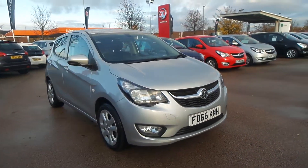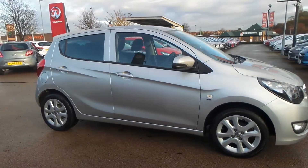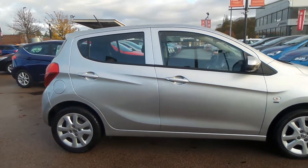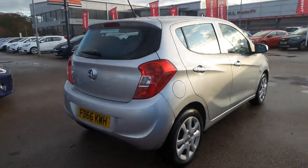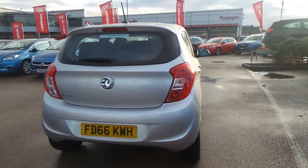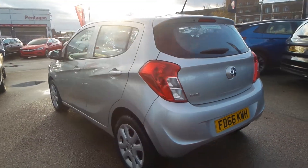Welcome to Pensacone in Nottingham, and this is our 2016 Vauxhall Viva SE. It has a 1 litre petrol engine and features daytime running lights, front fog lamps, traction control, electric front windows, electric door mirrors, remote central locking, and city assist steering.